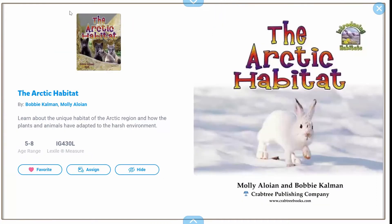We are going to read The Arctic Habitat. It's by Molly Aloian and Bobby Coleman.